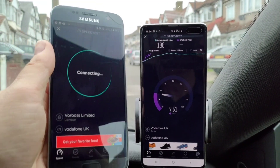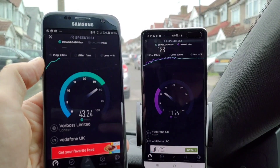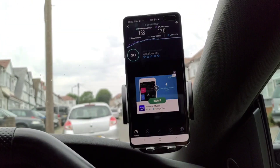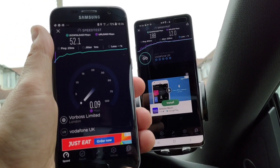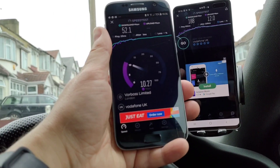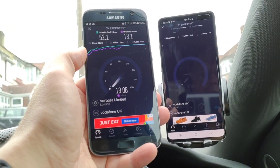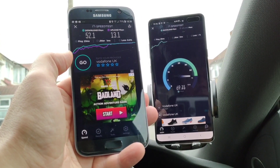I've got 6.78 megabits per second upload on the 4G. We're getting more than that on 5G — about 12 megabits per second upload, which is about normal for 4G. And the download came through as 188 on 5G. Let's do that again — 52 megabits per second on the 4G download, and 12 megabits per second upload. Interestingly, the 5G isn't any faster than the 4G on upload speed — it's 13.1 megabits per second on the upload.